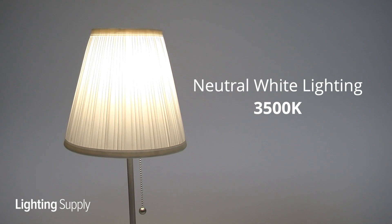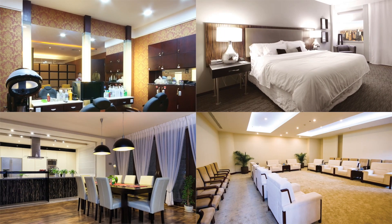Neutral white lighting will have a Kelvin temperature of 3500K. It is ideal for reception areas, retail settings, and homes where you want it to feel friendly, inviting, and non-threatening.